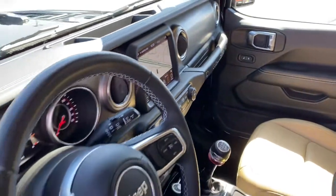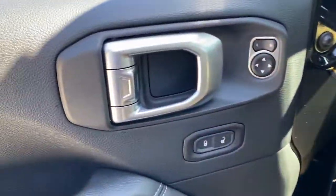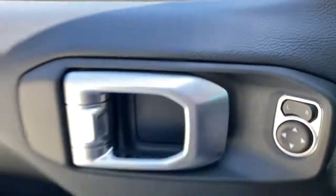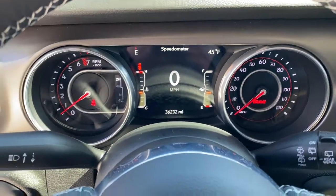These are just some of the great options this vehicle comes with: keyless entry, heated mirrors, backup camera, fog lamps, iPod, MP3 input, keyless start, satellite radio, V6 cylinder engine, 4x4, aluminum wheels.